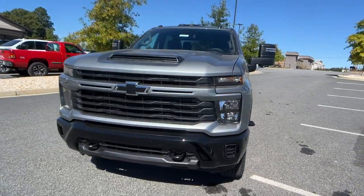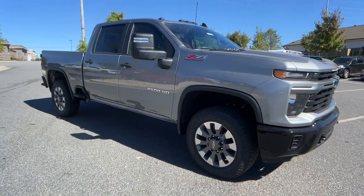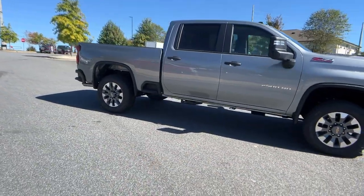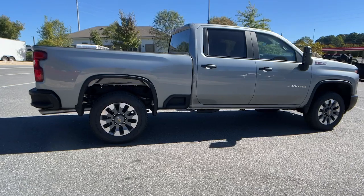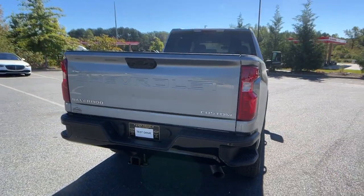Introducing the 2025 Chevrolet Silverado HD. The all-new Silverado builds on its heritage with an improved bed design, increased cargo capacity, customizable technology, refined comfort and safety features, and even bolder strength.